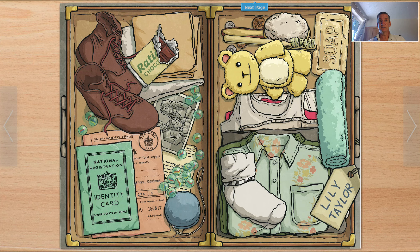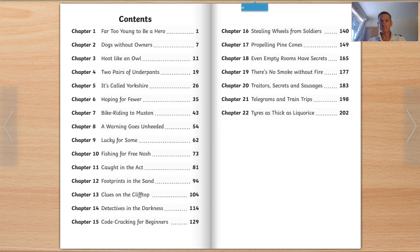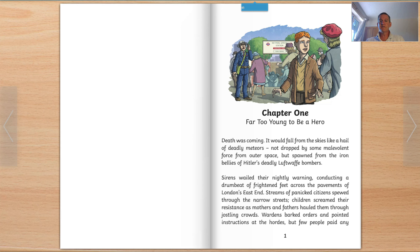So let's look into the book. There are some children there looking very worried — I think I would be worried as well, leaving the people who looked after you, carers or parents or grandparents. You can see they've got a suitcase, they've got a box around their neck, and they're being evacuated. This book has got 22 chapters; I'm only going to read about two chapters in this reading. Chapter One: Far Too Young to Be a Hero.